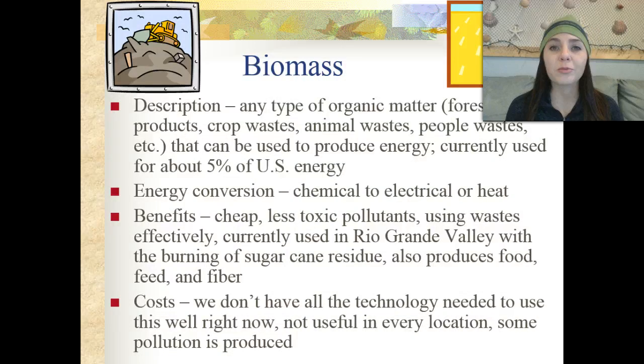Another type of renewable energy source is biomass. This is any type of organic matter — that could be forest products, crop waste, animal waste, people waste — anything like that that can be used to produce energy. It's currently used for about 5% of the United States energy. The energy conversion that takes place is chemical to electrical or heat energy.